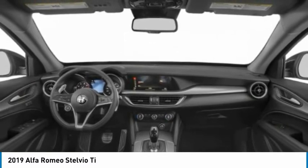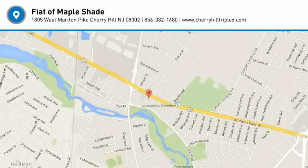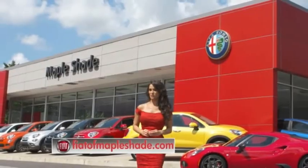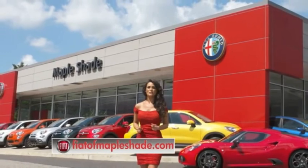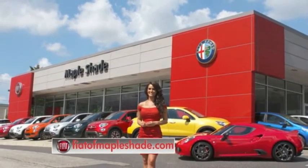Wouldn't you look great in this vehicle? Stop in today and see for yourself. We're located on Route 38 in beautiful Mapleshade, New Jersey, or online at fiatofmapleshade.com. Thank you.